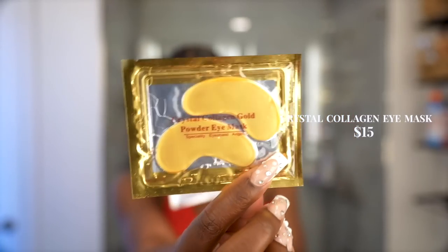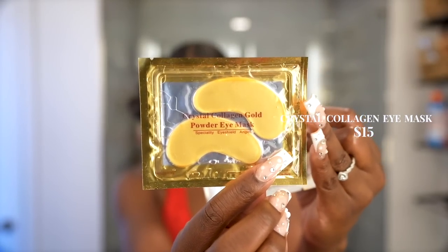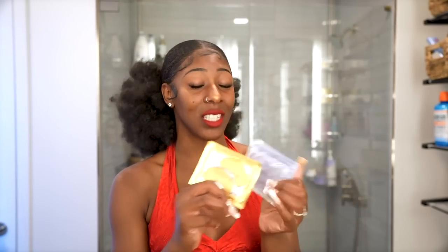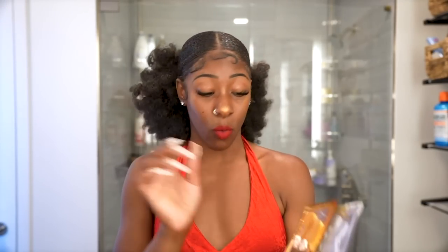Eye masks are another summer skincare staple. I've used the Collagen Gold eye mask from Amazon and others from Marshalls. I don't wear concealer, so when I haven't slept well or I'm tired, I hit my eyes with an eye mask. They help moisturize, rehydrate, and regenerate the under-eye area. There are a lot of benefits to wearing eye masks in summer, especially with skin out.